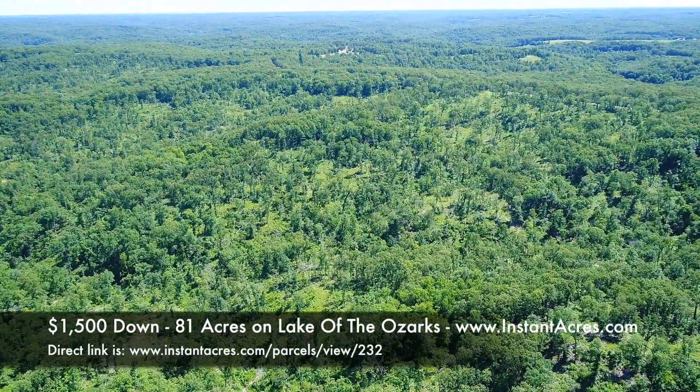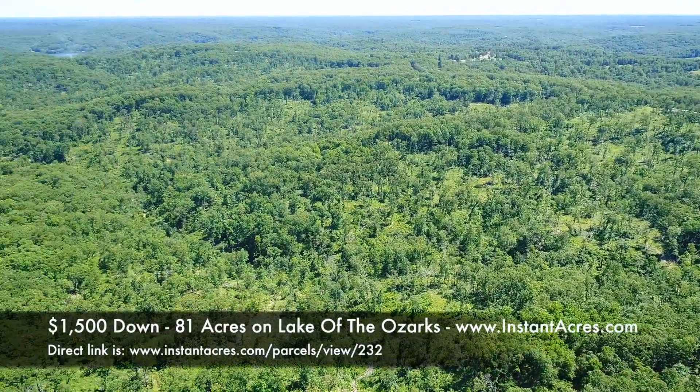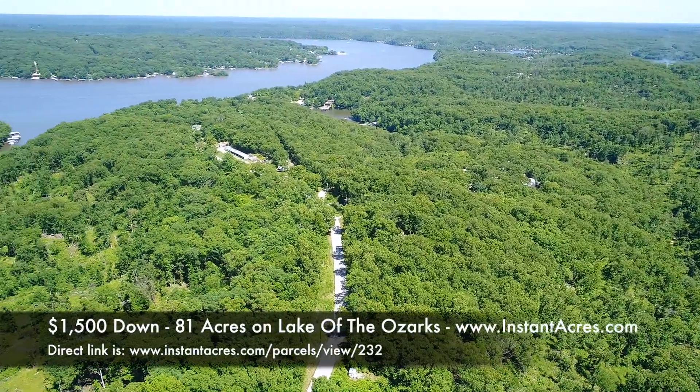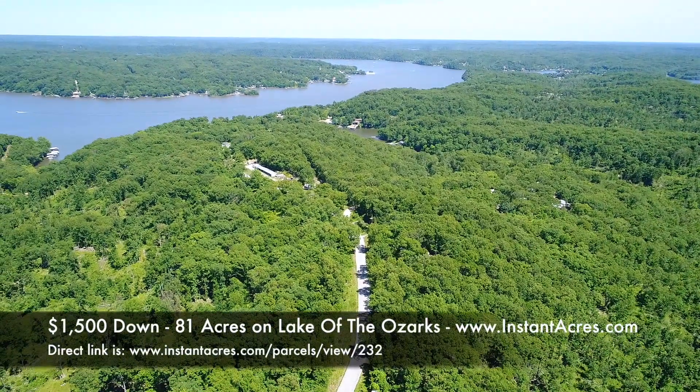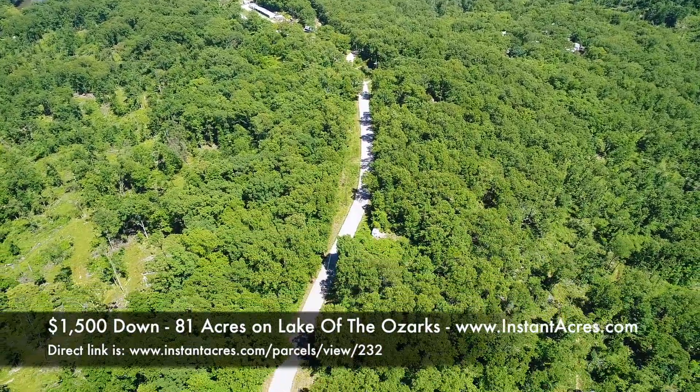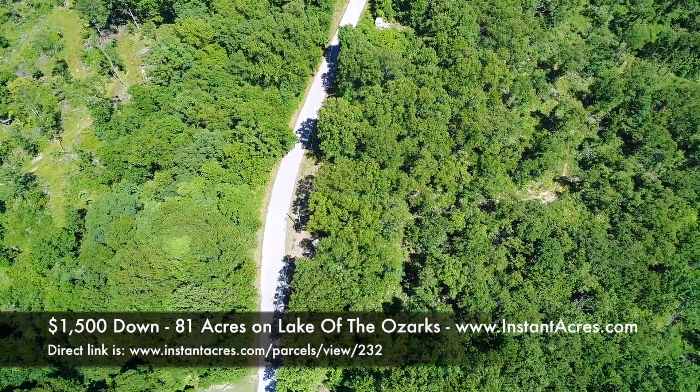That's the 81 acres off to the left if we pan that way. This tract has technical lake frontage at the end of that cove toward the right of the screen, and we'll fly over that in a moment and check it out.